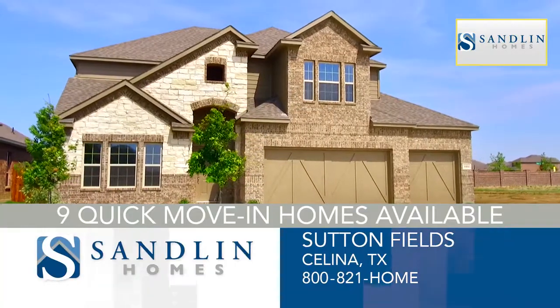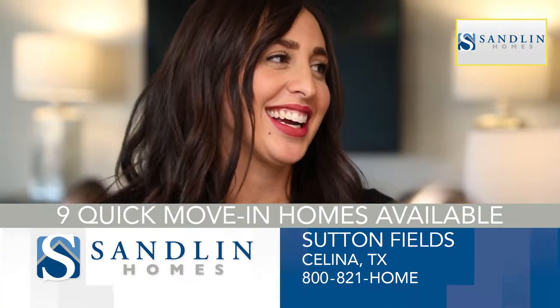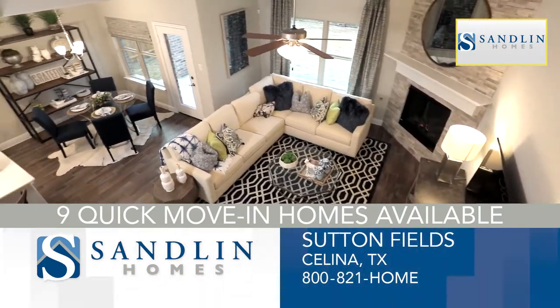With nine quick move-in homes available, you can be in your dream home by the summer. Discover the difference. Visit today.